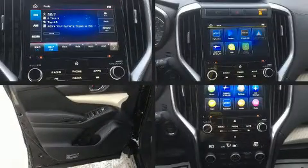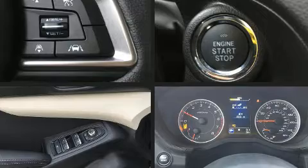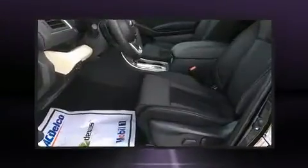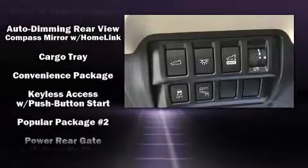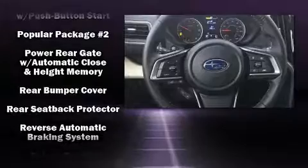Subaru also prioritized safety and security with features such as dual front impact airbags, a security system, an emergency communication system, and four-wheel disc brakes with ABS. Electronic stability control stands out as a technologically savvy innovation, keeping you better connected to the road.